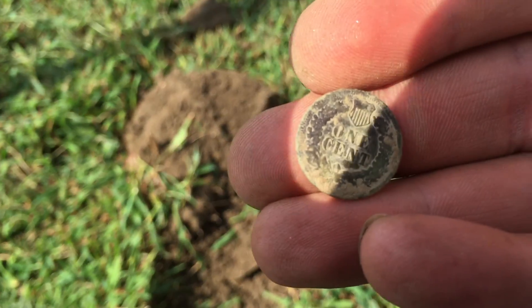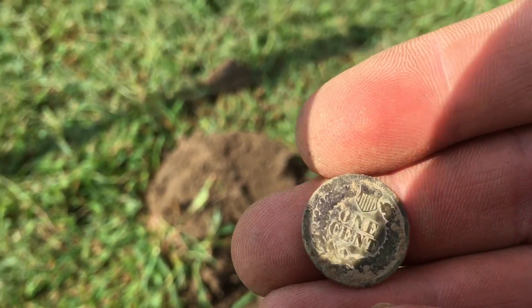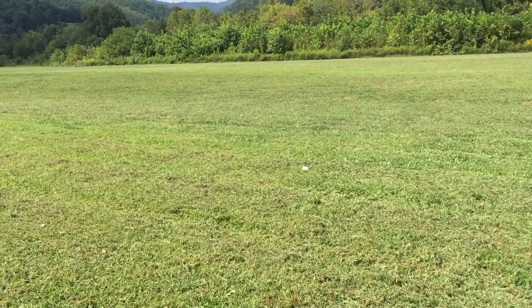Look at the back of that thing — awesome! Man, the old tannery's still giving them up. I'm gonna keep going till they turn it into a soccer field.